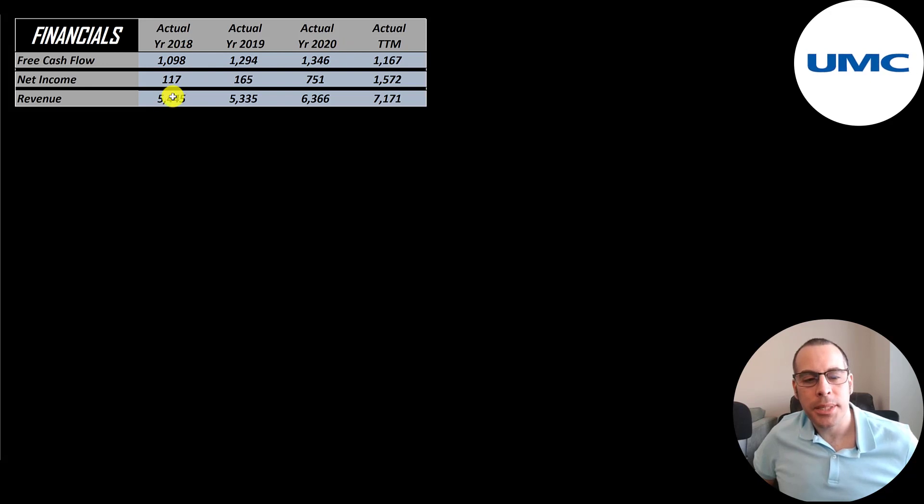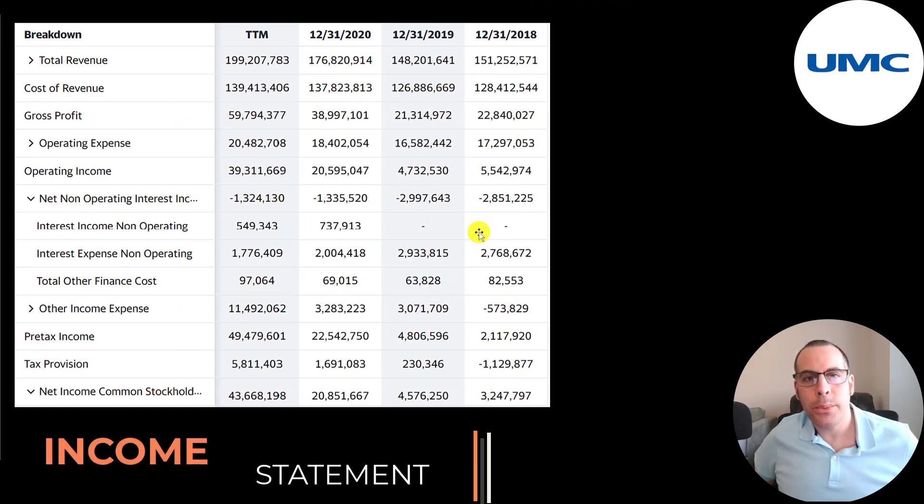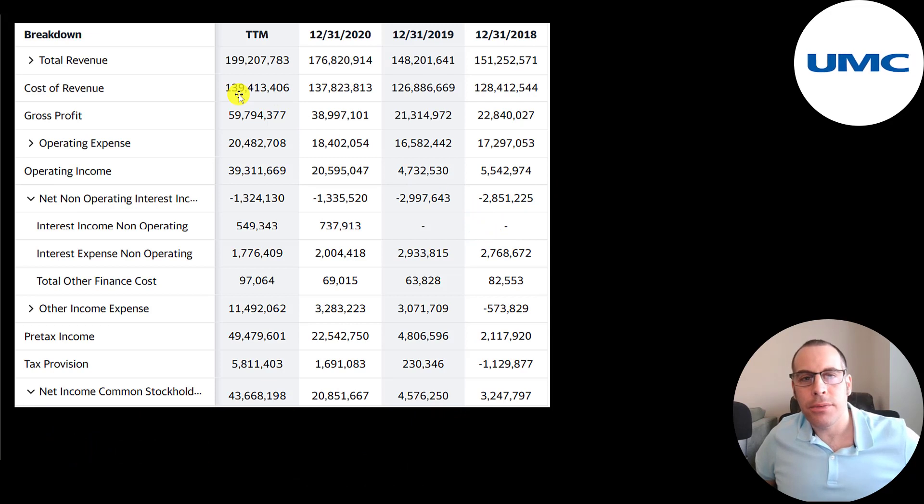Net income is the profit or loss on the income statement. It's revenue minus expenses and that goes up a lot from 117 million to 1.6 billion. Revenue is sales for the company and that also grows nicely from 5.4 billion to 7.2 billion. This is the company's income statement and all these numbers are in Taiwanese dollars. The top line is revenue — the sales. Below that is the cost of revenue, which are the expenses directly related to generating the revenue. The cost to manufacture the semiconductor chips, including cost of labor and materials, is part of cost of revenue. Revenue minus cost of revenue gives you gross profit, and that almost tripled from 23 billion to 60 billion. Below that is operating expenses. Depreciation is a big operating expense for this company. Gross profit minus operating expenses gives you operating income, and that grew about 7x from 5.5 billion to 39 billion.